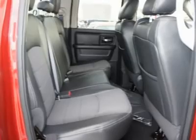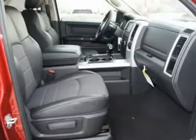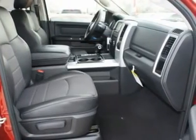Floor mats, keyless entry, hard disk drive media storage. Is love at first sight really possible? Let us know when you stop in.